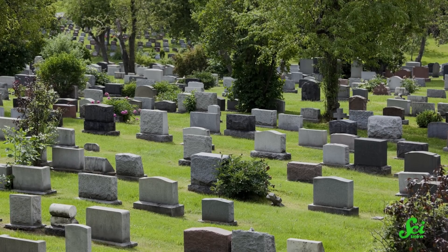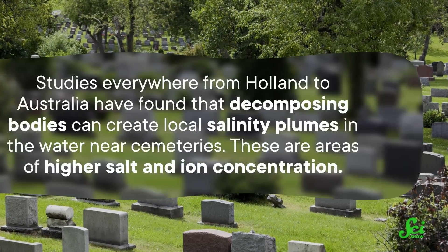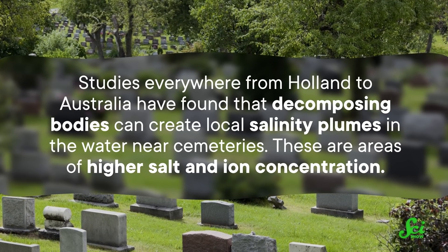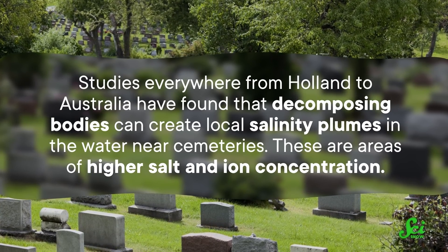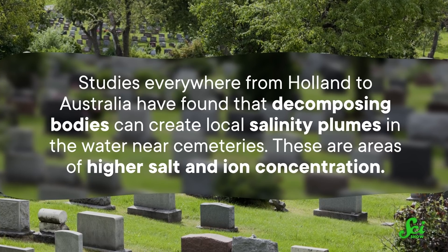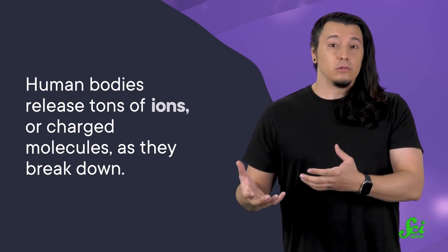When bodies are buried in cemeteries, they don't just lie there — well, they do — but they also decompose, releasing salt and other nutrients like potassium, chlorine, sulfur, and nitrogen. And the areas around them can end up pretty different, chemically, from soil or water farther away. Studies everywhere from Holland to Australia have found that decomposing bodies can create local salinity plumes in the water near cemeteries. These are areas of higher salt and ion concentration, and that happens because human bodies release tons of ions, or charged molecules, as they break down.